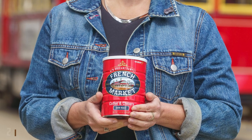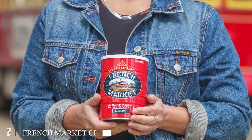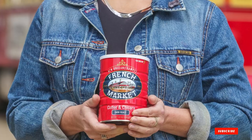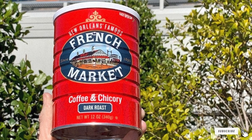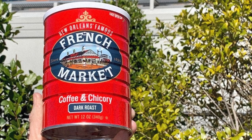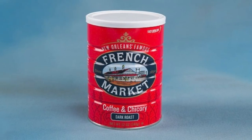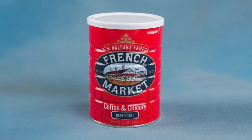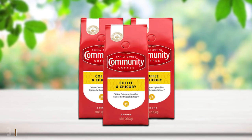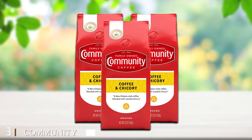Moving on to number two, French Market Chicory Coffee. I love a good medium dark roast, which is why I adore French Market's blend — they've really perfected it. It's peppery and spicy yet not at all overpowering, thanks to the subtle fruit background tones. It's an acquired taste, but don't knock it if you haven't experienced its greatness.